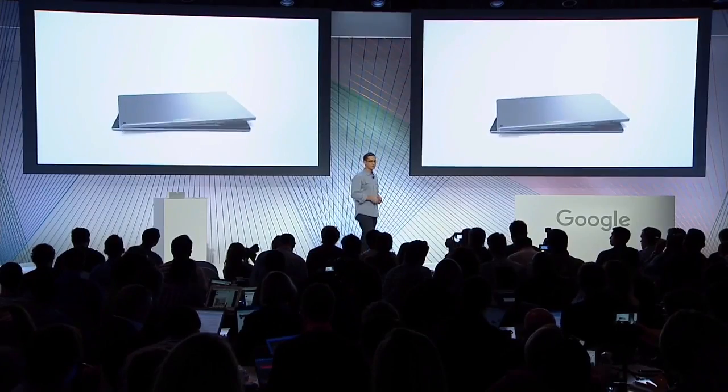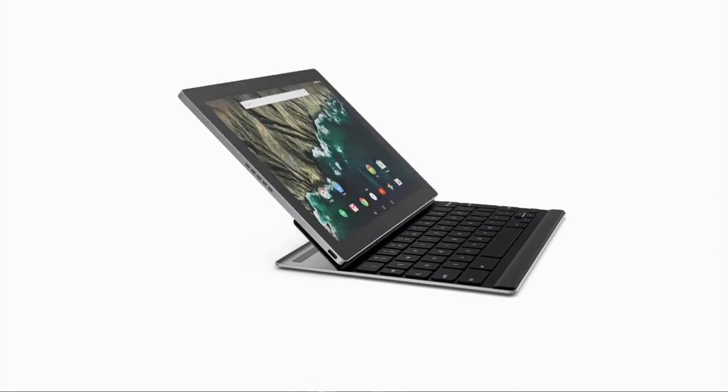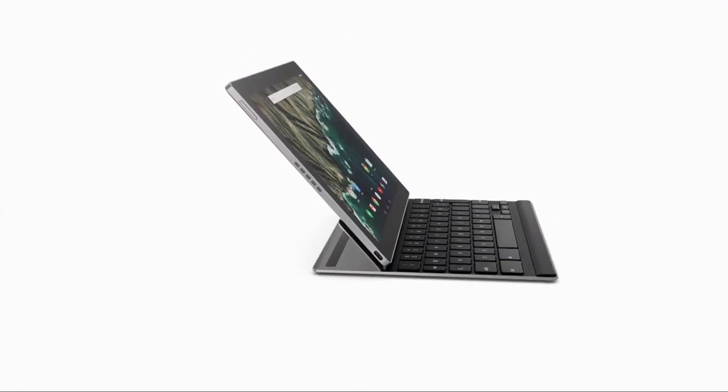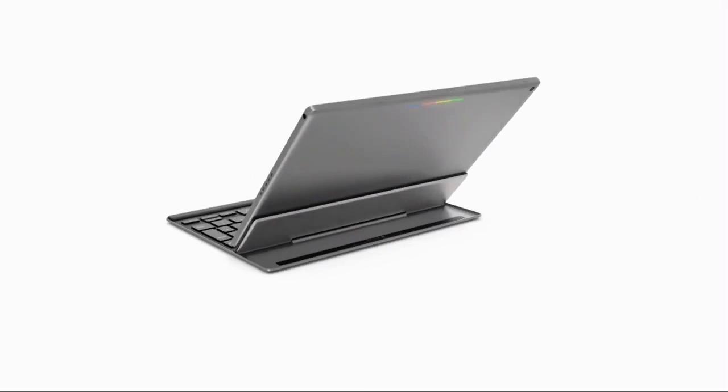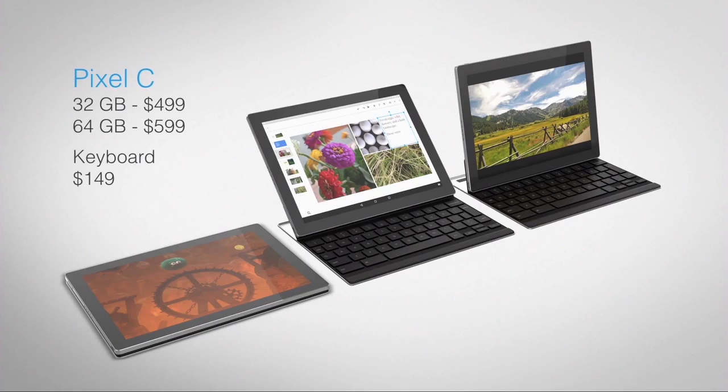Pixel C is a new device running Android 6.0 Marshmallow. If you're familiar with the Chromebook Pixel, you'll immediately see the family resemblance. It has the same clean lines and anodized aluminum design, with no exposed screws and minimal distractions. The Pixel C will be available in time for the holidays on the Google Store, starting at $499 for the tablet and $149 for the keyboard.